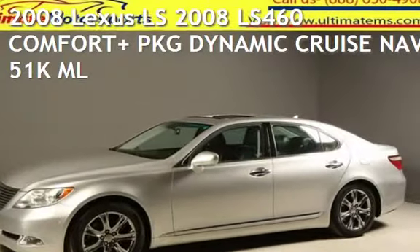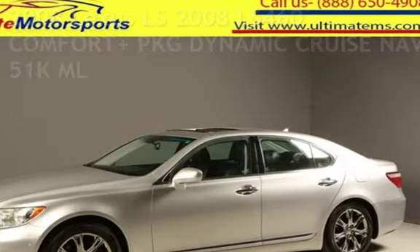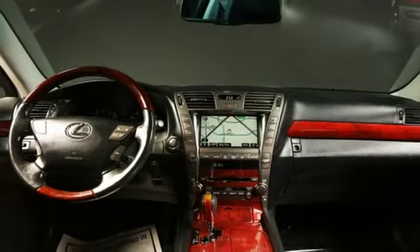Presenting a pre-owned 2008 Lexus LS. This four-door sedan has an eight-cylinder, 4.6-liter V8 engine, with rear-wheel drive, and an automatic transmission.